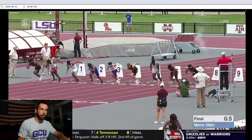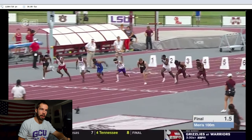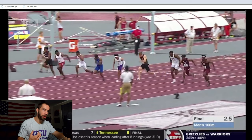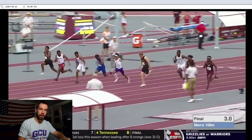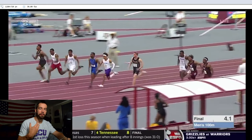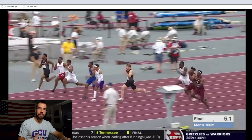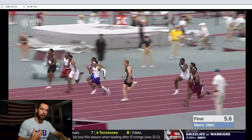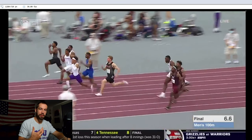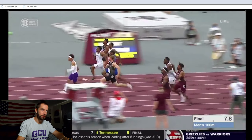There are a few things we're going to focus on as we analyze this video: sticking to fundamentals, being forceful before we try to get fast, pushing ourselves up each step as we accelerate, rising out of acceleration into good posture, being efficient with our movements at top speed, maintaining posture through the finish, and letting the finish come to us. These are the key things we can pick up on in this race.